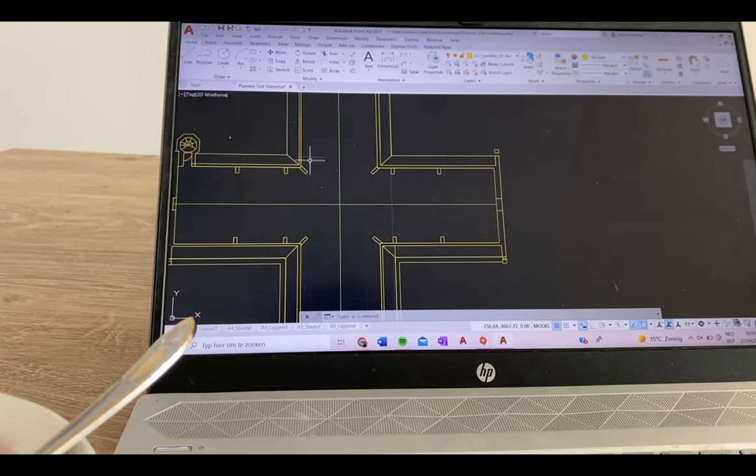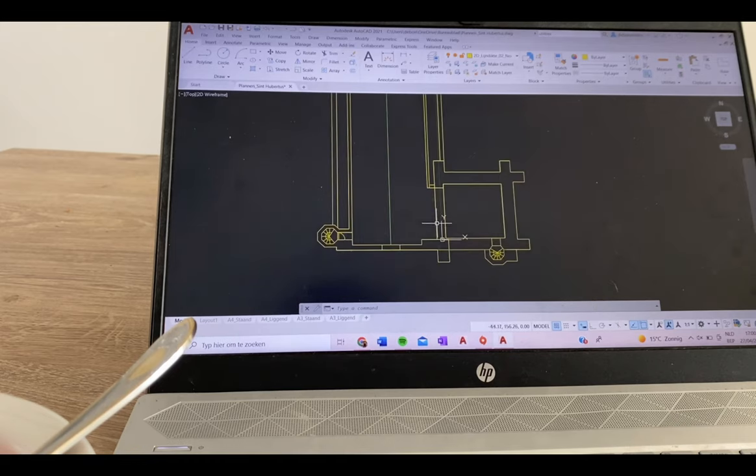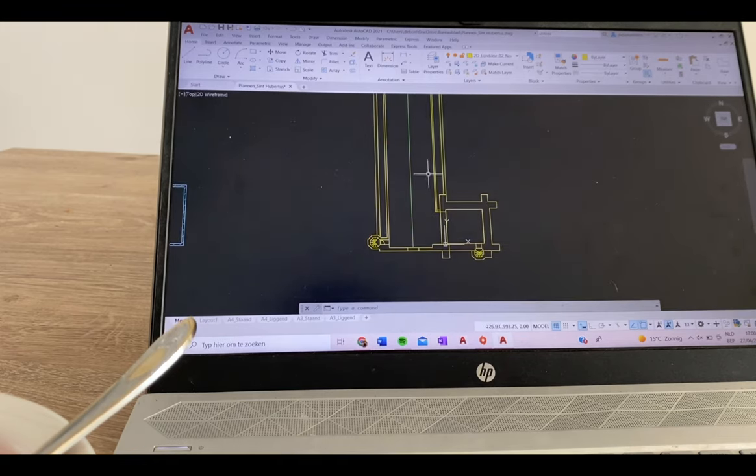Before I could start designing I really wanted to have a solid base to work on. After that I can start brainstorming for ideas.